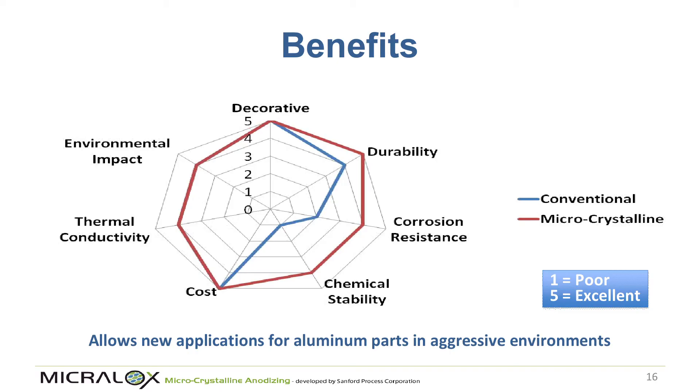This means we've changed the performance map of anodic coatings, allowing them to perform in areas where traditionally they haven't been able to work — by making corrosion resistance and chemical stability higher. It's still an inorganic coating that can be removed over time, but we've opened up a much larger performance space for aluminum.